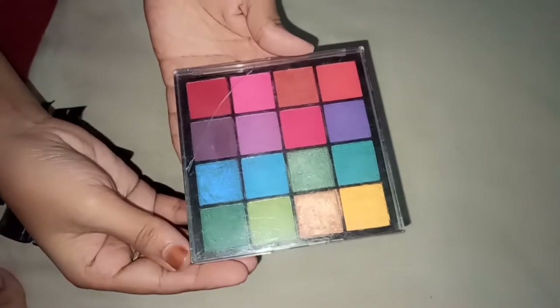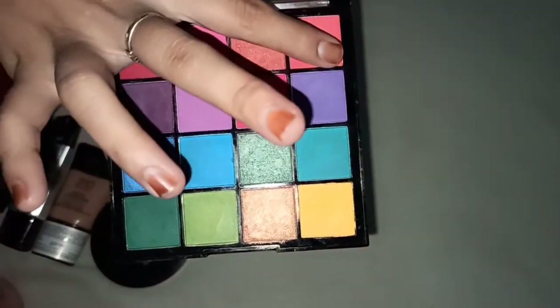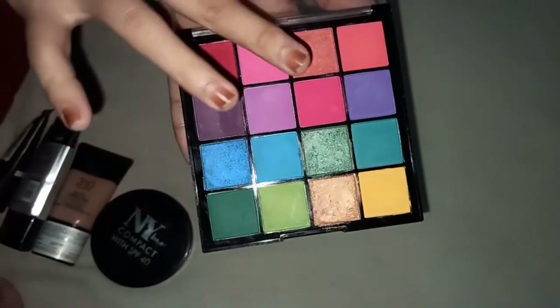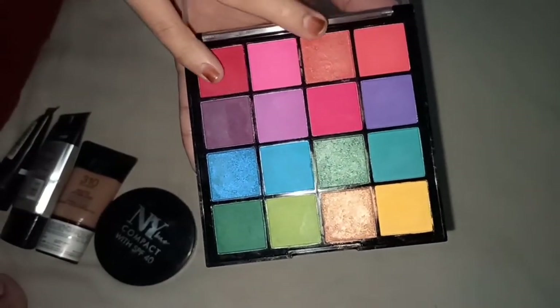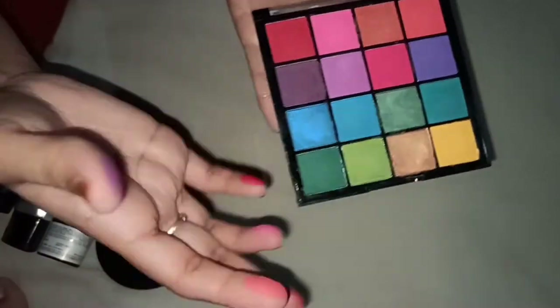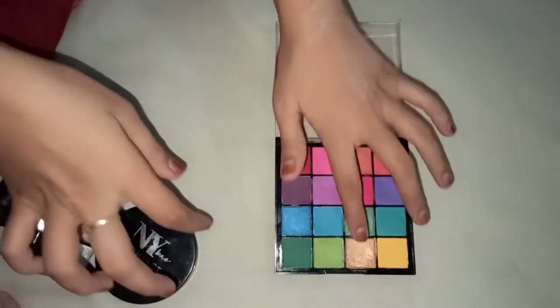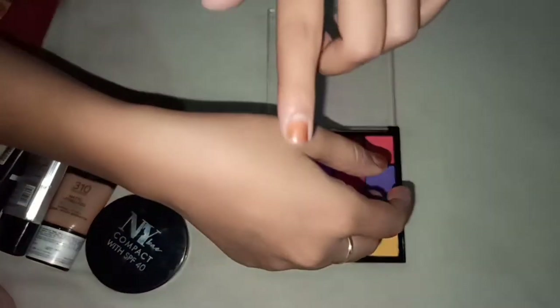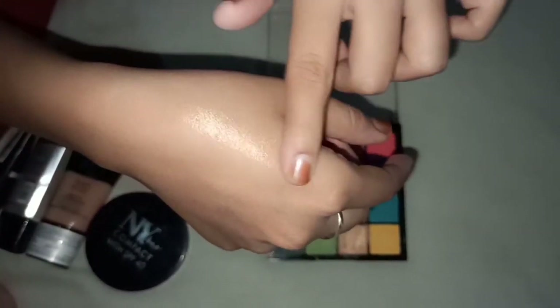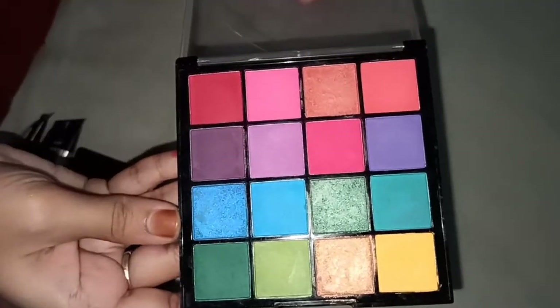Next is our eyeshadow palette — the Hilary Roda Mini Eyeshadow Palette with 16 colors. My shade is 02 and it has 4-5 usable shades. I bought it for 740, and it includes a gold shade and a blue pearl shade.